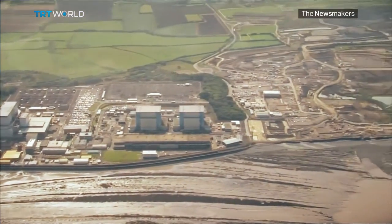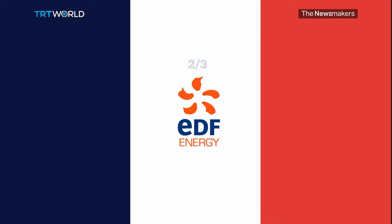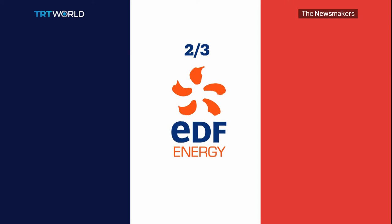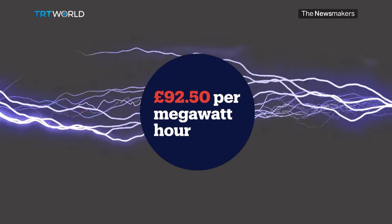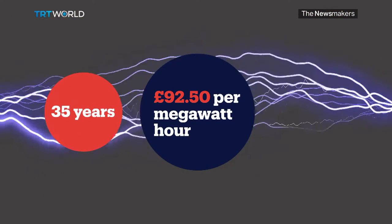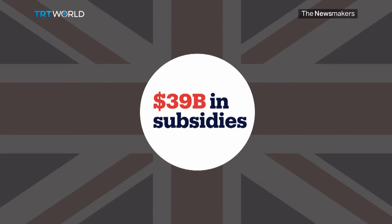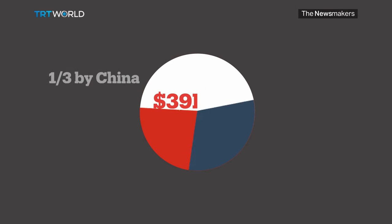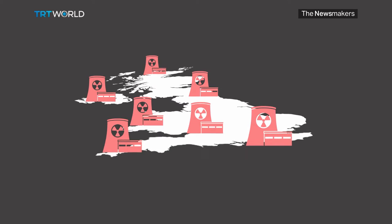But this new era will be funded by foreign investment. Two thirds of the project is being paid for by French state-controlled energy firm EDF, which has been guaranteed around double the market rate to generate electricity for 35 years, meaning British consumers could pay subsidies of up to $39 billion. The other third of the plant is being funded by China, with the understanding it could lead future nuclear build projects in the UK.